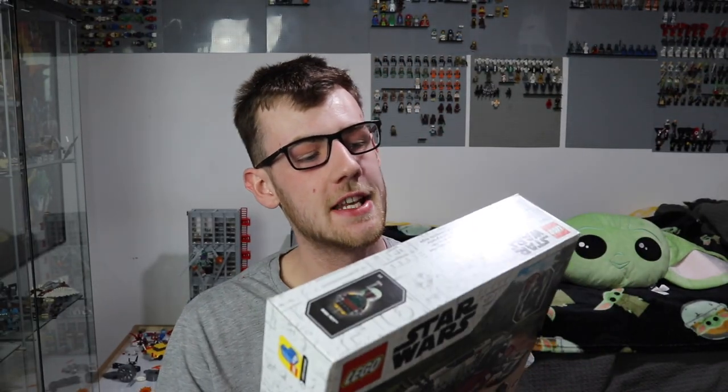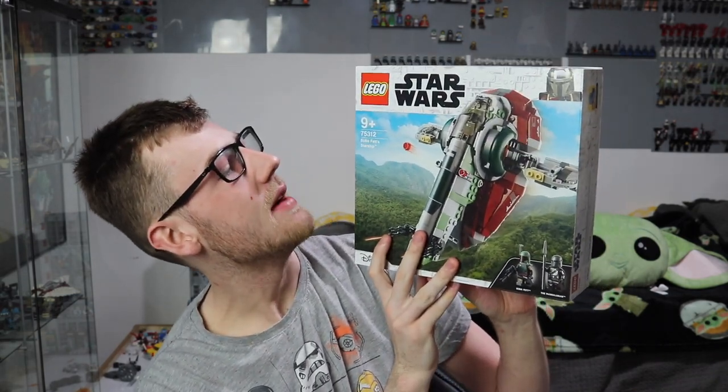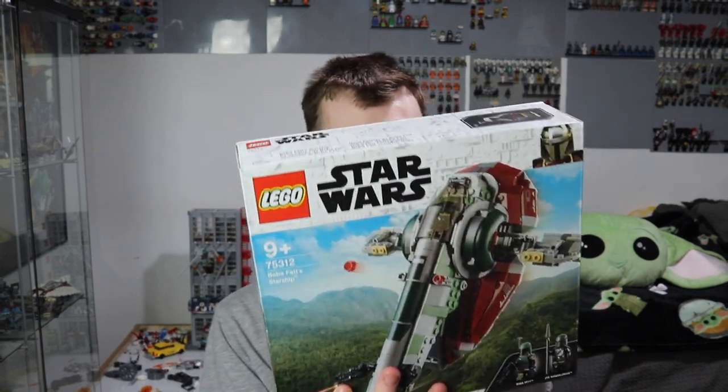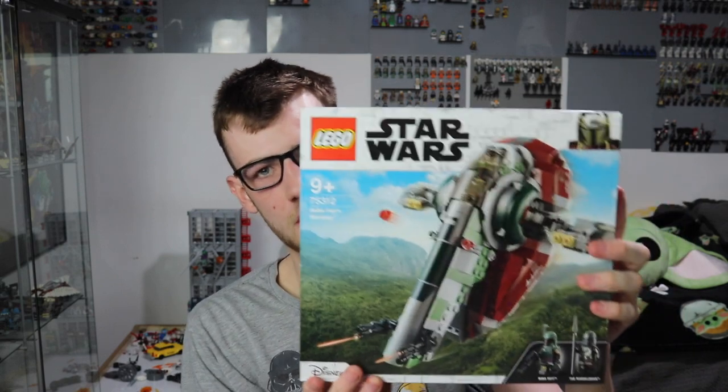Going in with this one here — controversial name for this one — set number 75312, Boba Fett's Starship, otherwise known as Slave 1. There's so much cool Mandalorian stuff here in terms of the armor and everything going on. We obviously get the older Boba Fett here and the Mandalorian as well, who we've received before in other sets. I don't know if this is my favorite — I can't pick from all these sets because they're just so, so good.